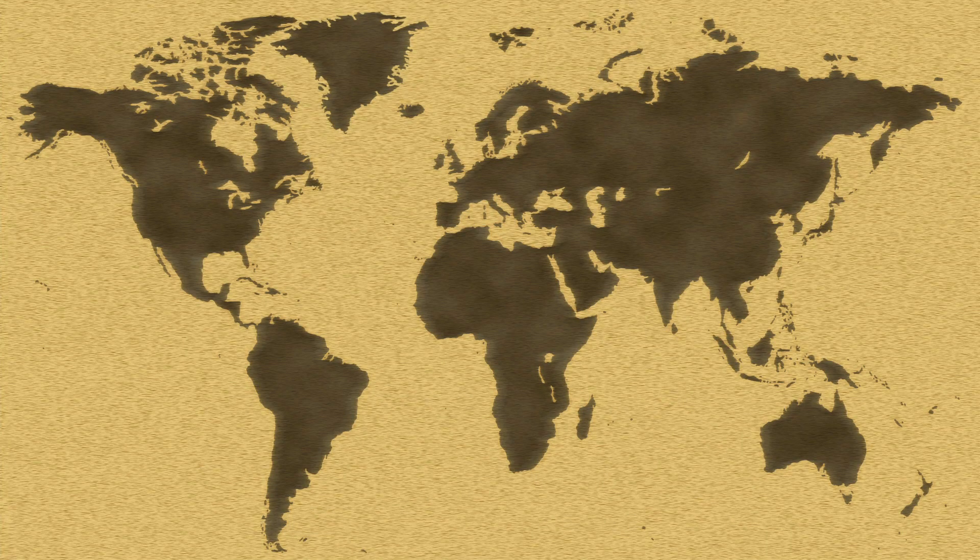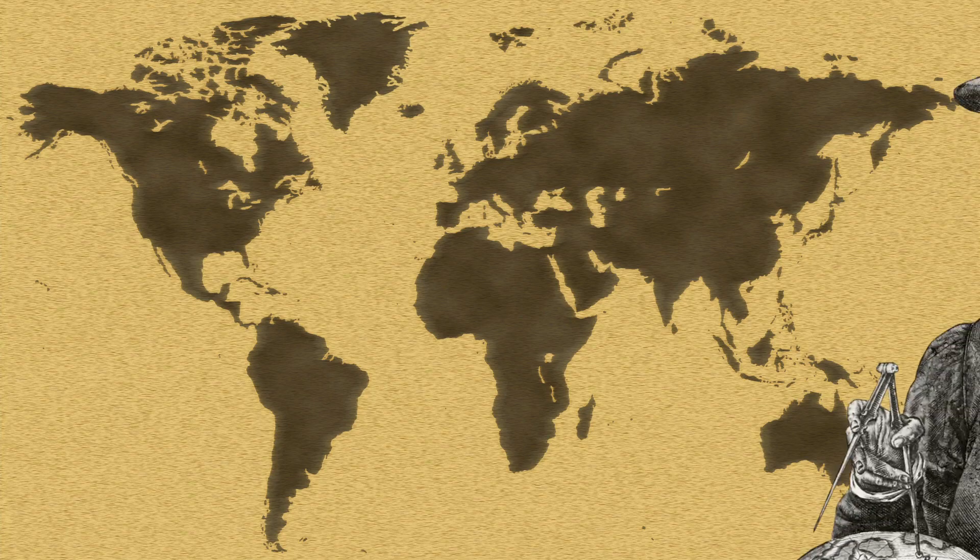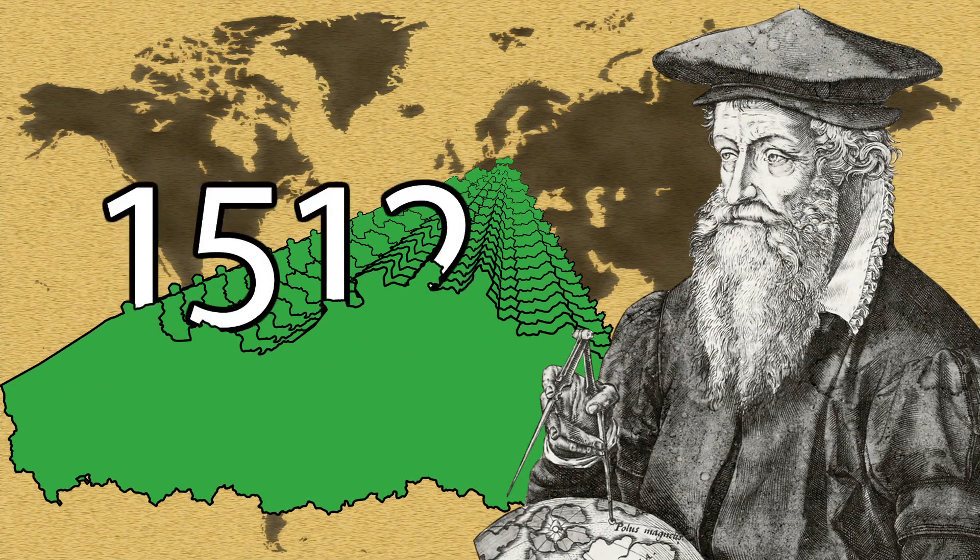Behold, the Mercator projection. But where did it come from? Meet Gerardus Mercator, born in Flanders in 1512.